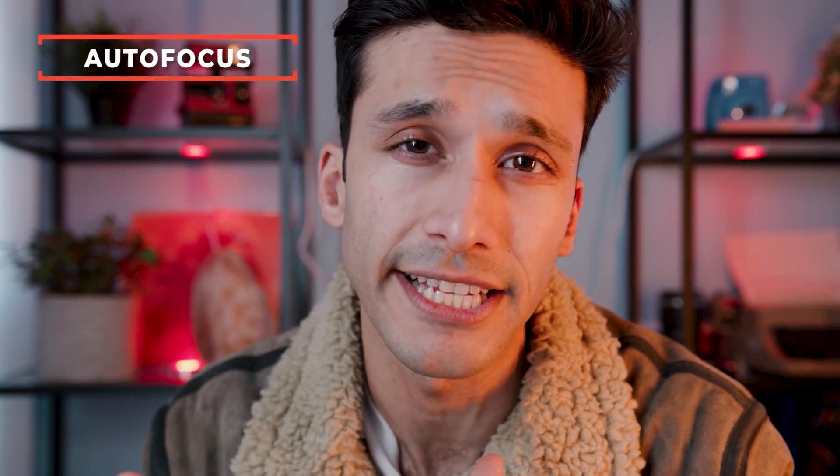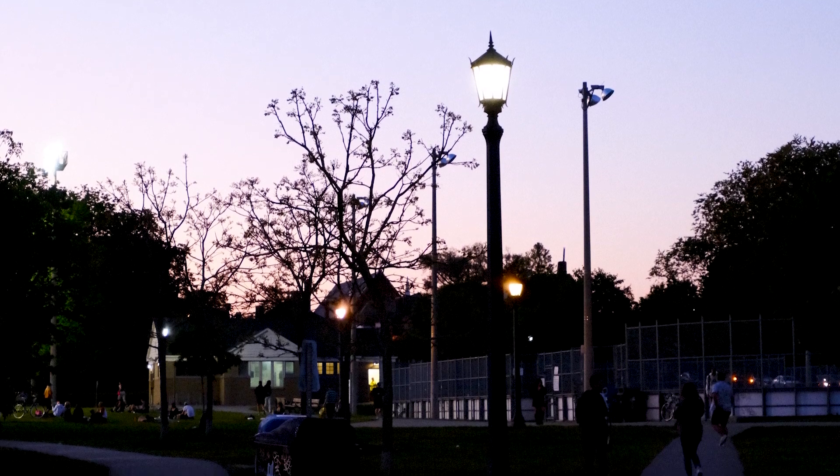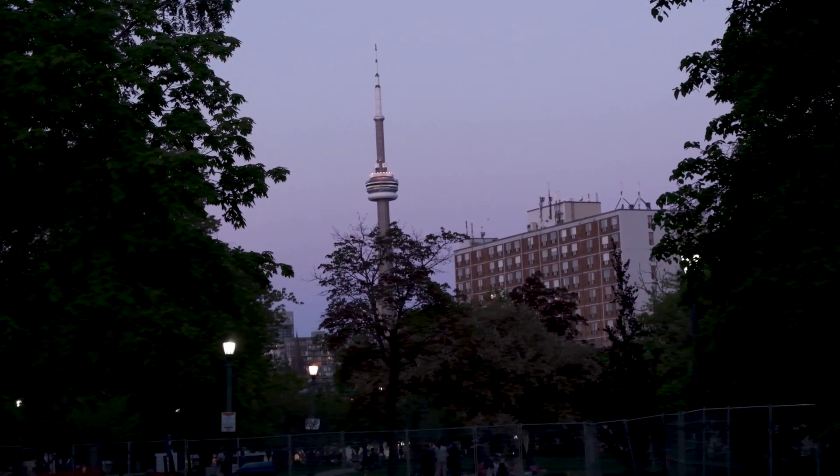The one place this camera lets me down is the autofocus. I'd give it a 5.5 to 6 out of 10. For photos it's perfectly fine — it tracks well and does single focus really well. But video is really where it falls short. It doesn't have the same intelligent auto tracking like the Canon and Sony, and you can definitely tell the difference. If you're a cinematographer that wants to create really interesting visual looks, the Fuji is still a great choice.